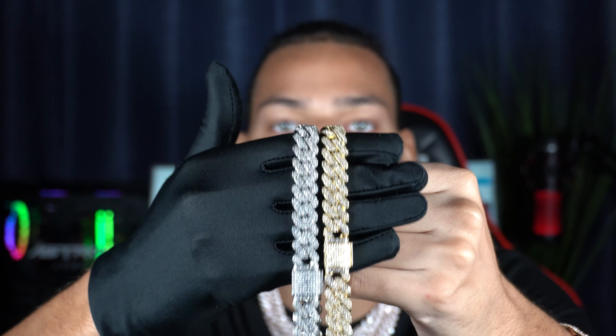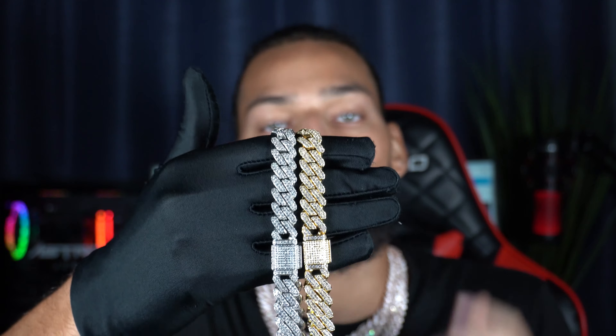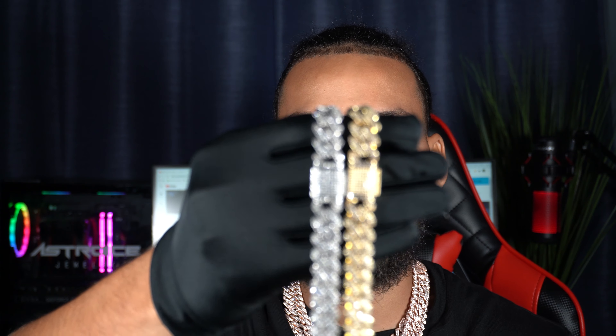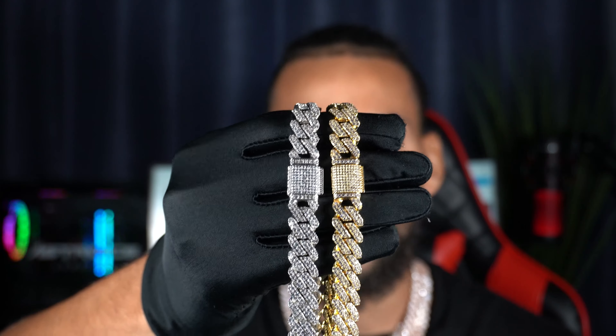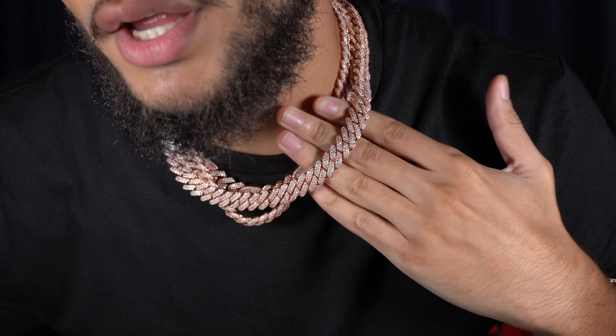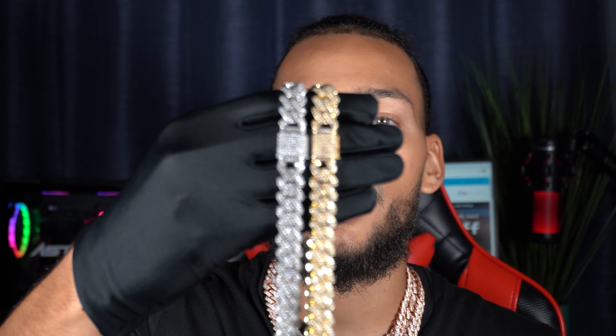Everybody loves these chains. The giveaways are gonna get better and better as we go on, and I know you guys can't wait until Friday's giveaway — that's gonna be crazy, you definitely want to stay updated for that. Here we have these beautiful pieces: 12 millimeter pave set Cuban link in yellow gold and white gold, and I'm wearing the rose gold on my neck. These things look amazing — perfect chain with pendants or without.